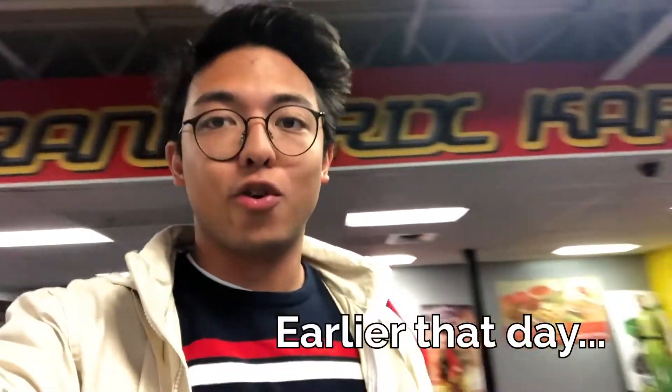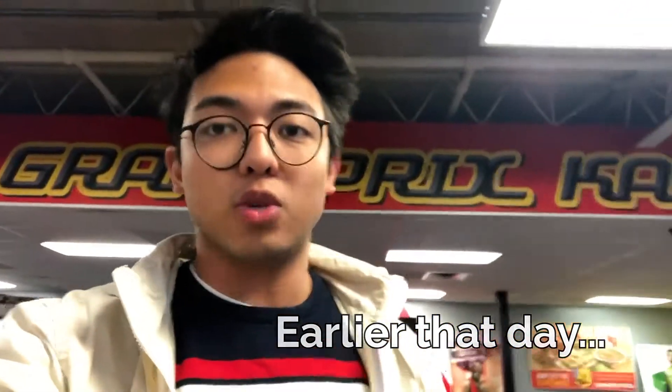Hey everyone, this is JL, GPK's marketing intern, back with another vlog. I do this to show you guys what I do around here and everything that goes on around GPK, so let's get into it.